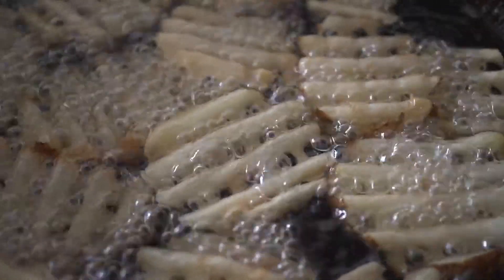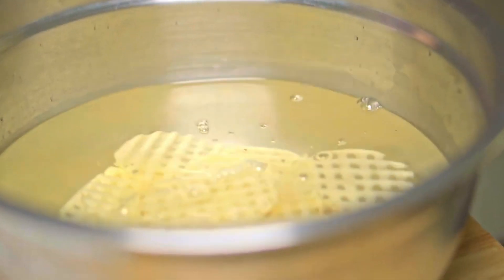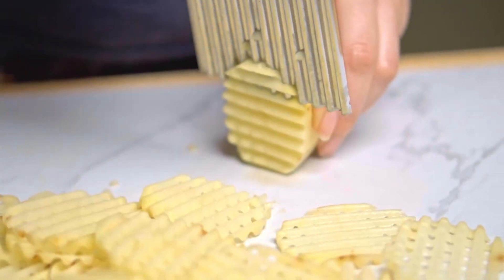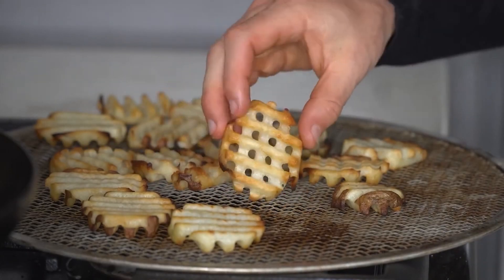With the fries cut and frozen, it's time for the main event. But Chick-fil-A's frying process isn't just about dunking potatoes in hot oil. There's a secret ingredient in every fryer that plays a crucial role, and it's not what you might expect.